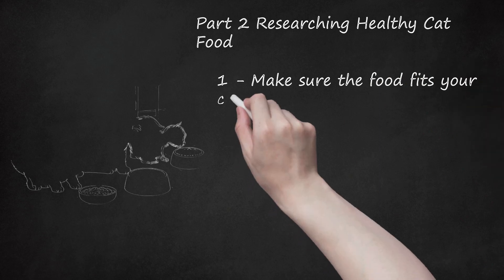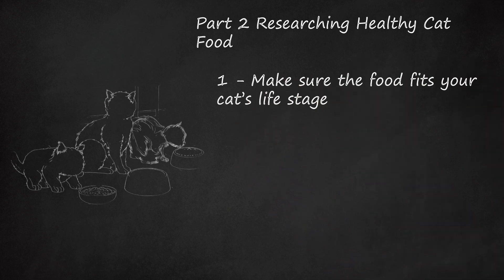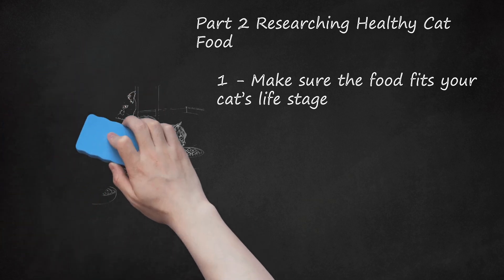Part 2: Researching Healthy Cat Food. Make sure the food fits your cat's life stage. You should check that the cat food is formulated for your cat's age. A kitten will have different nutritional needs than an adult or senior cat. There are three life stages: Kitten Formula — specially formulated for kittens, with higher amounts of calories, protein, fat, calcium, and phosphorus to encourage healthy bone growth. Adult Cat Formula — made for all adult cats, providing all the nutrients required for lifelong health. Senior Formula — made for older cats with fewer calories, and different nutrients to encourage joint health and cater to sensitive stomachs.